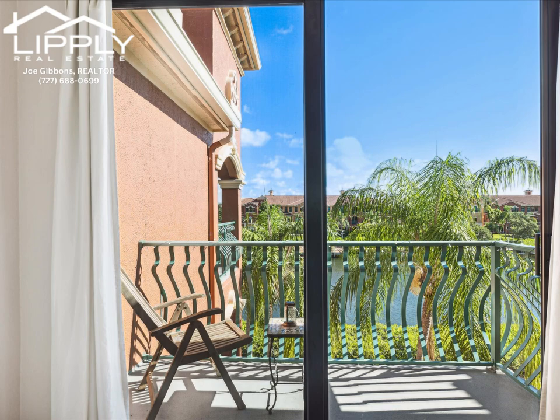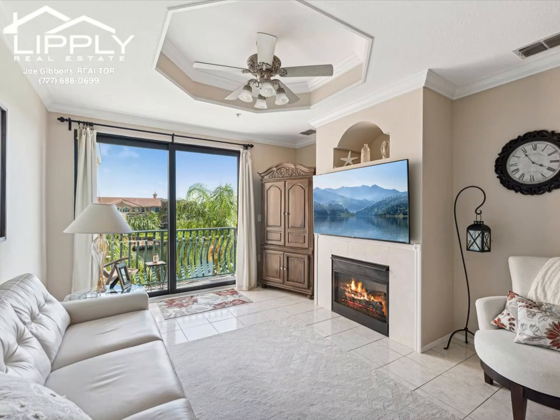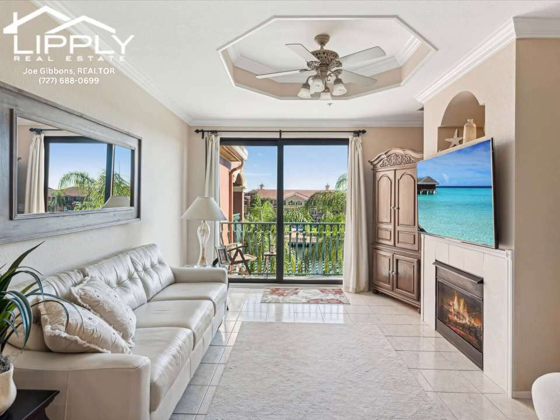Serene views of the water from the family room, both bedrooms, and the balcony. Watch for playful dolphins and manatees. The third floor not only gives you privacy with no one above you, but also enhances that view.